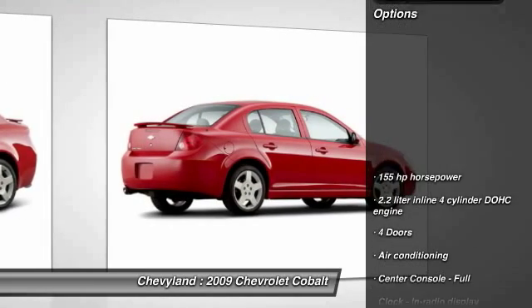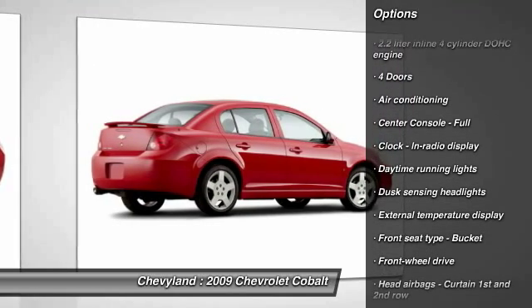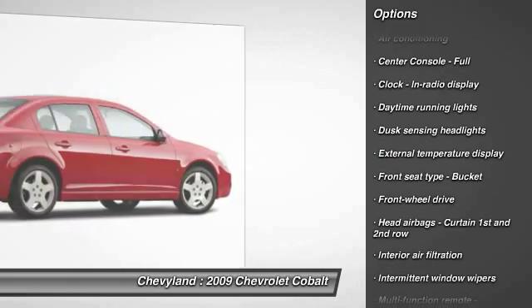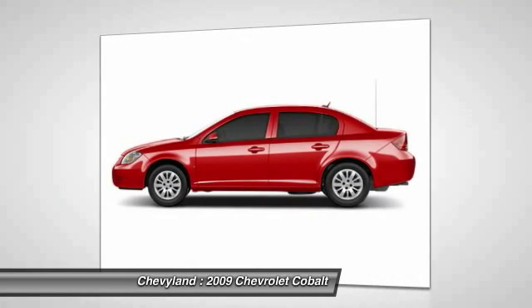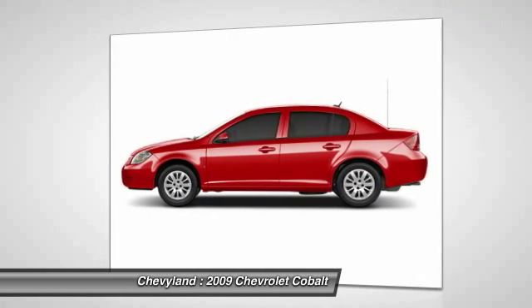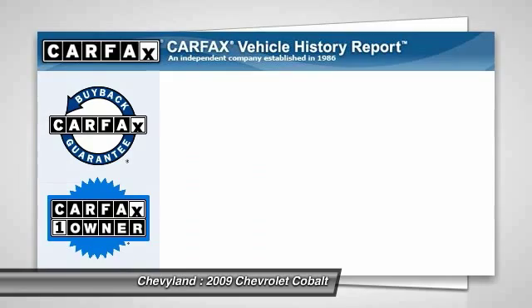Here are some of this vehicle's great options: front air conditioning, front wheel drive, power windows, passenger airbag, remote power door locks, trip computer, daytime running lights, speed proportional power steering, tachometer, power mirrors.